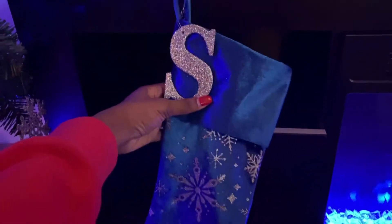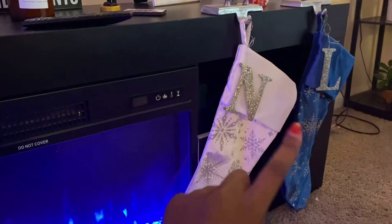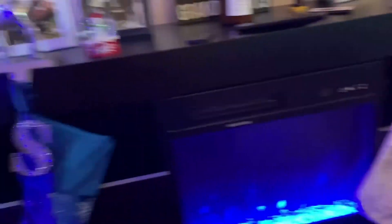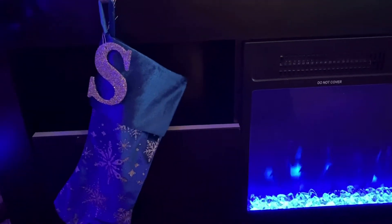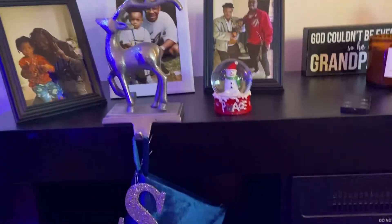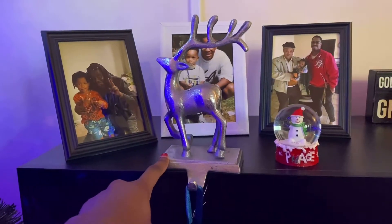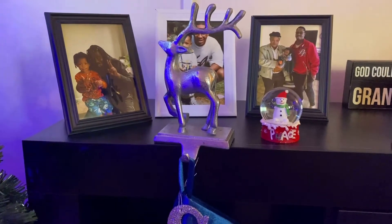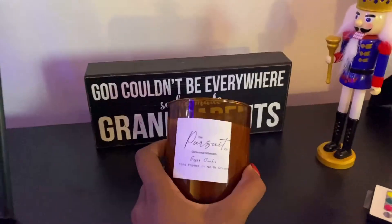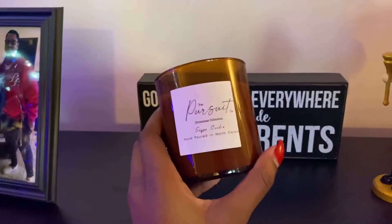I took the initials of our names: S is for Shemai, N is for Noah, and L is for Lauren. So he has a white one and I have the blue one. I did not do this on purpose — it actually just came about as I was decorating and I was like, oh wait, S-N-L! That was cute. I also got these little reindeer hooks from Walmart — I wasn't looking for anything and just saw them and thought, perfect. And then this is a candle my best friend makes; she has her own business. I want to do a separate video going in depth on how she makes them.